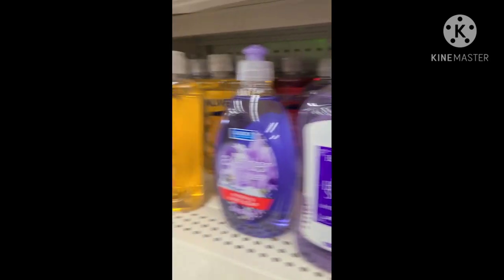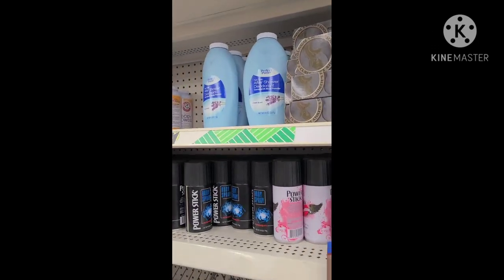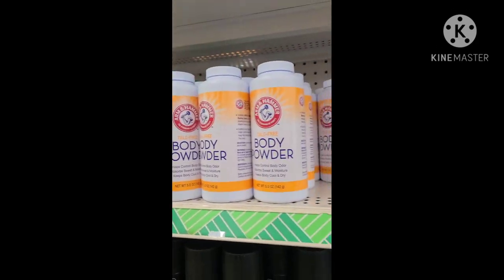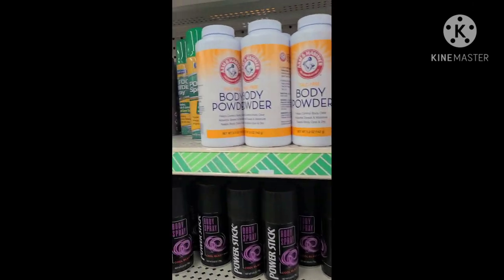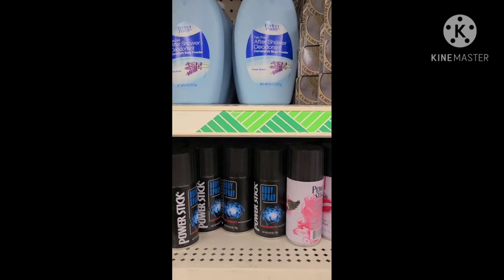I'm going to turn you guys around because I can't go down that aisle — there's people over there — so I'm going to show you guys over here. And here is the Almond Hammer body powder, which is great — talc-free deodorant powder.